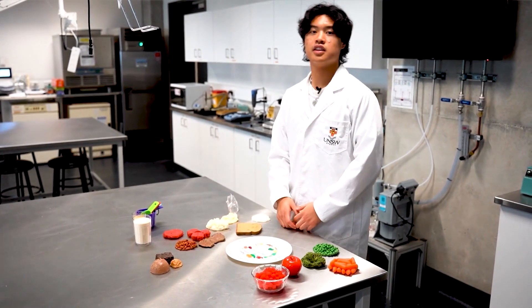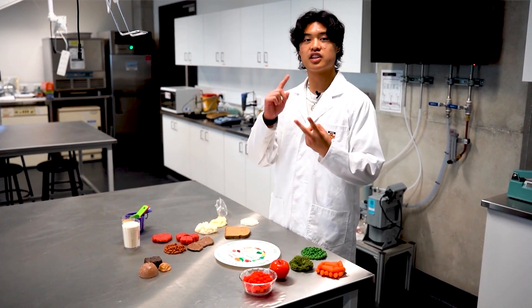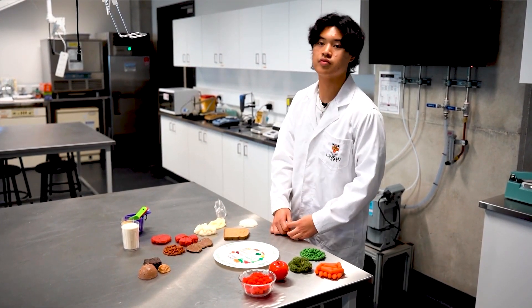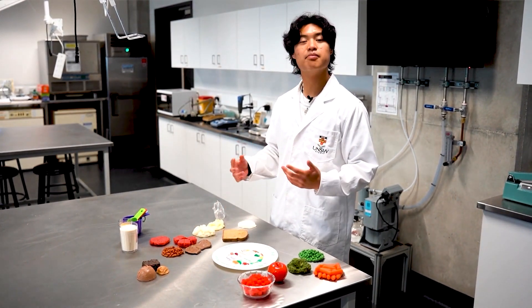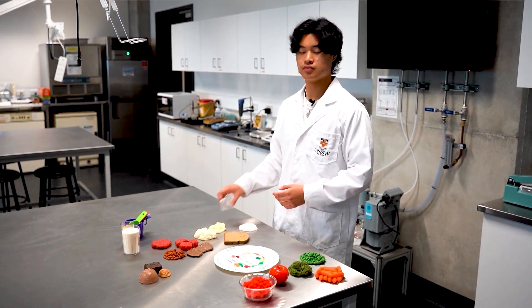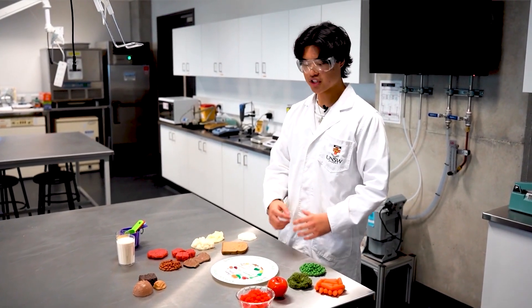In second year, the food science kitchen will focus on portion control, culinary skills, and indigenous foods. Culinary skills include learning how to cut certain meats and how to make things like bread.